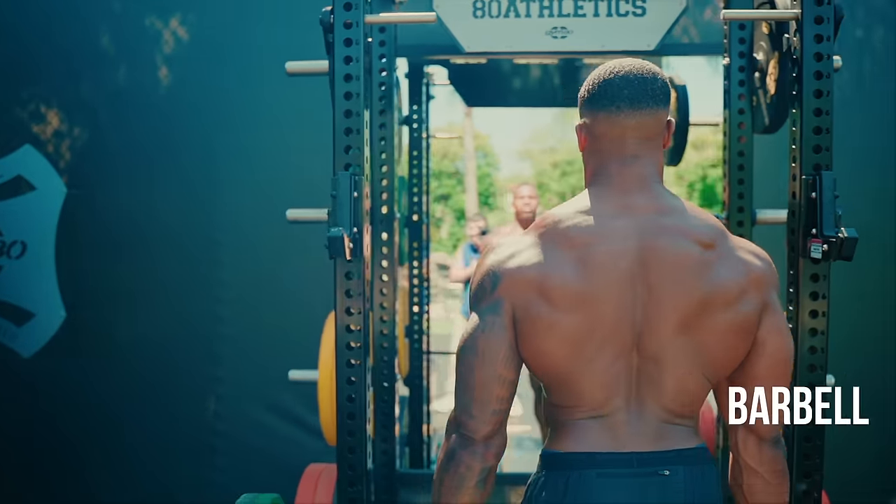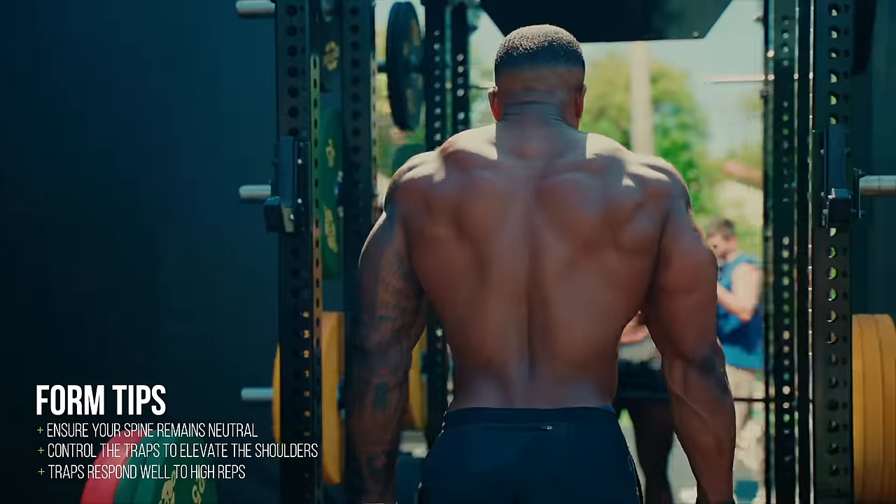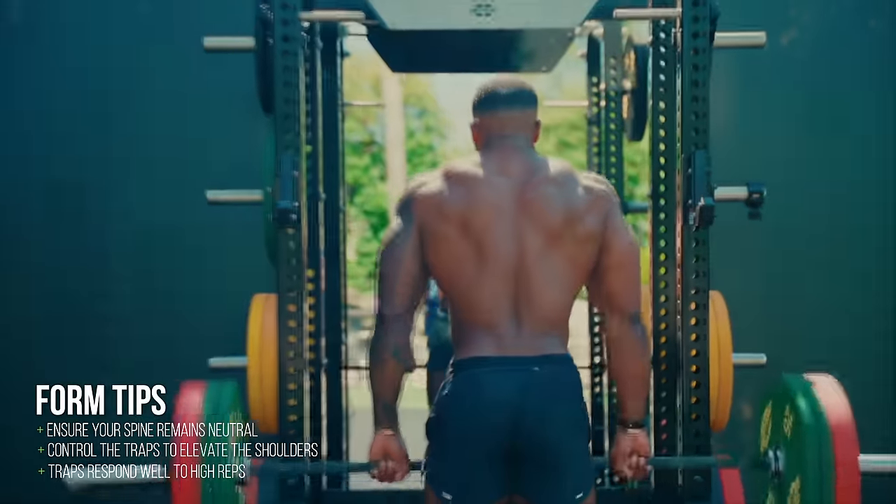Last but by no means least, we have to target those traps, and there is nothing more effective than barbell shrugs, followed very closely by heavy dumbbell shrugs.